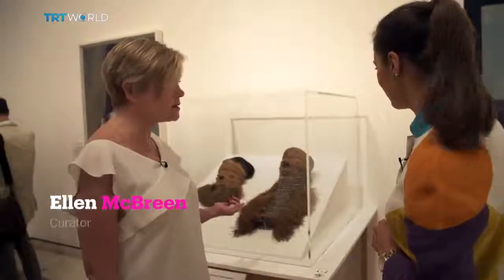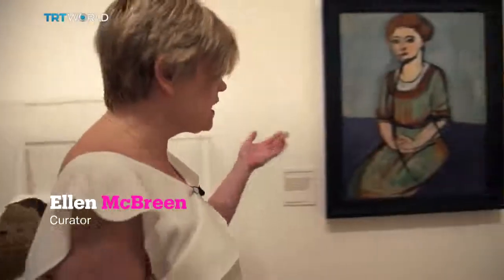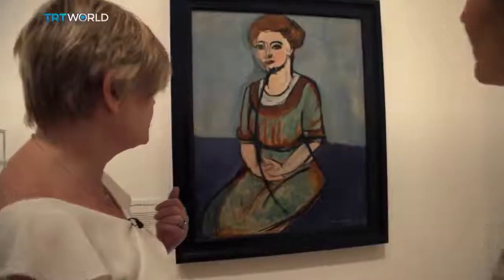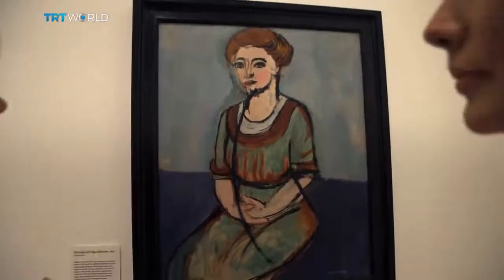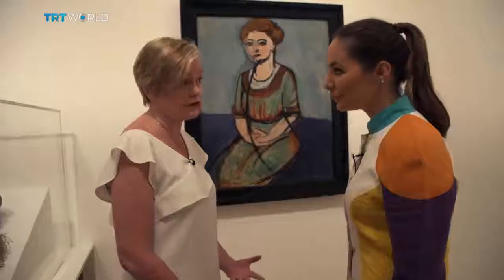Well, when Matisse was collecting African masks — like this Pende mask from the Democratic Republic of Congo — he was very interested in how an African mask maker would simplify the face. And so in this portrait of his student, a woman by the name of Olga Mierson, you can see that powerful simplification in her face. He doesn't borrow specific motifs, but he borrows the idea of masking as a way to make the person more powerful.